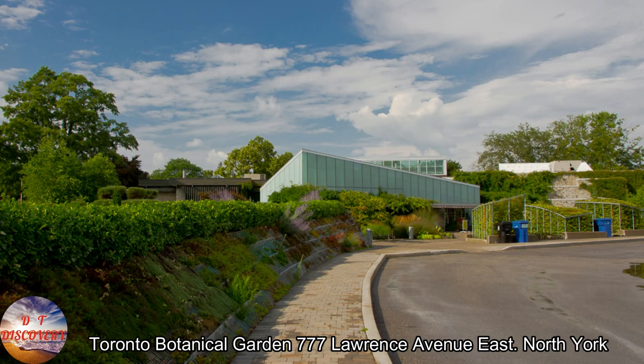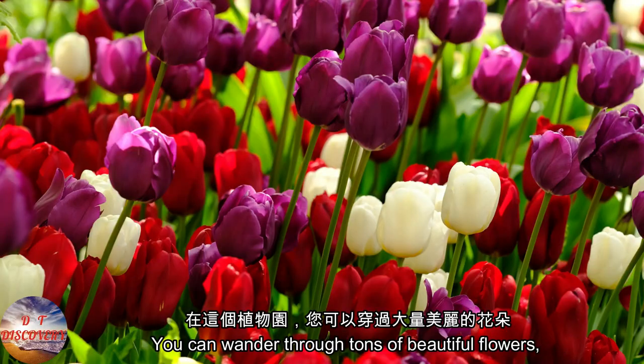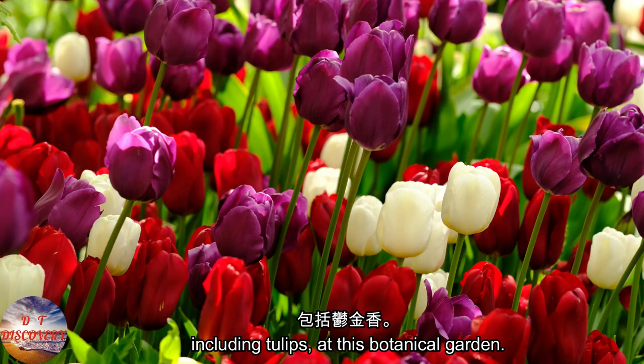Toronto Botanical Garden, 777 Lawrence Avenue East, North York. You can wander through tons of beautiful flowers, including tulips, at this botanical garden.